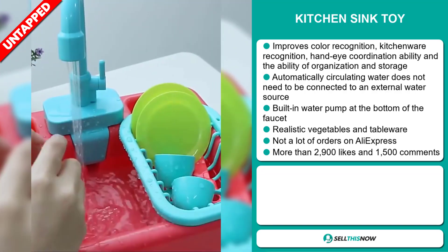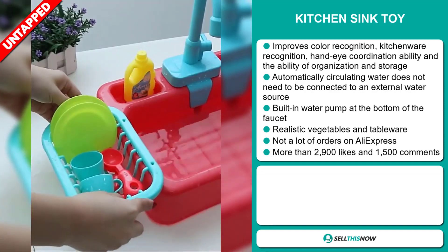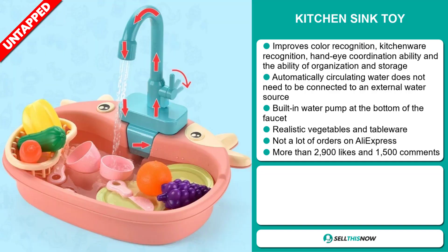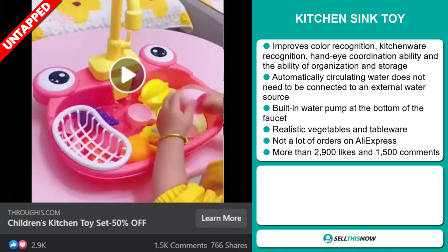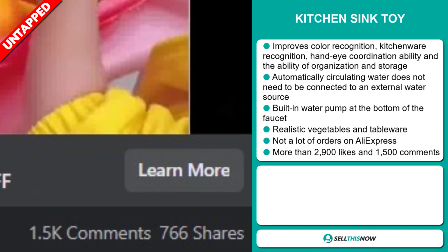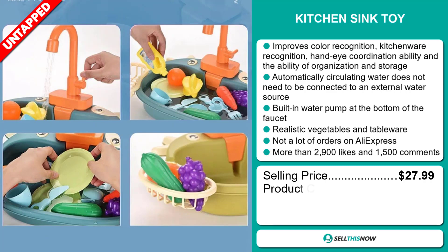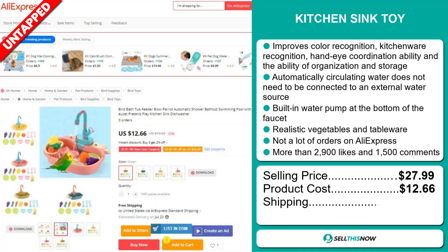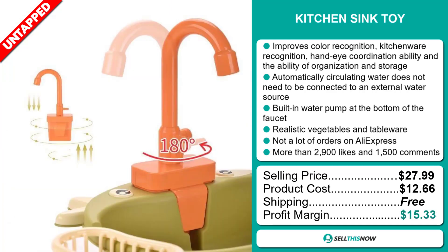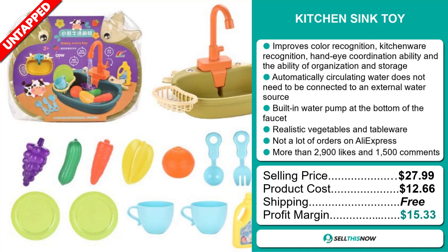We also think it has a lot of untapped potential. So far, there haven't been many orders on AliExpress, so you could definitely take advantage of this. The Facebook ad has more than 2,900 likes and 1,500 comments. The selling price for the Kitchen Sink Toy is just under $28, whereas the product cost is only $12.66. Shipping is completely free, so you're looking at a good profit margin of $15.33.